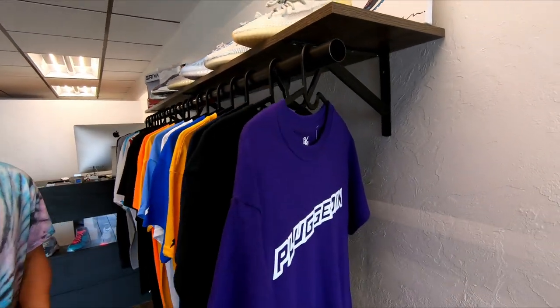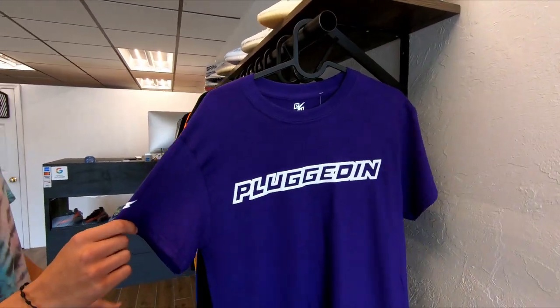Today we're just gonna show you the selection that we have at the moment. We don't really have that great of a selection but we do have a decent amount. Over here we have some Yeezys and some Plugged In clothing, which is a local brand — a local friend, you could say.